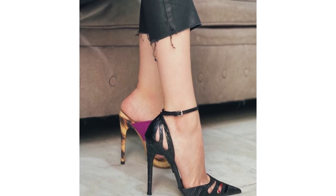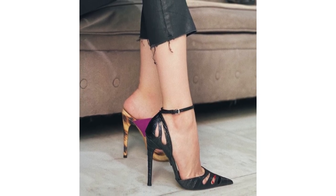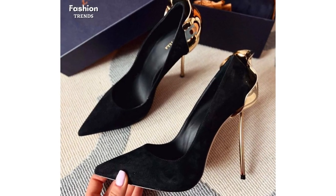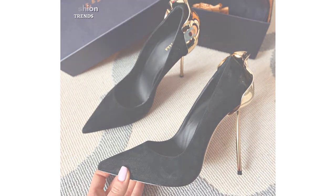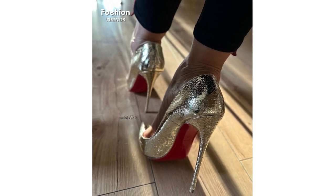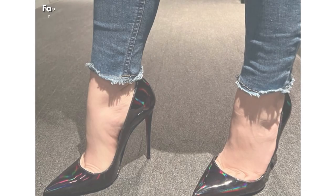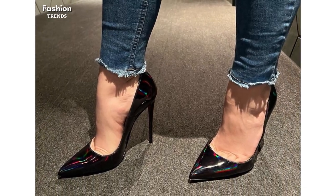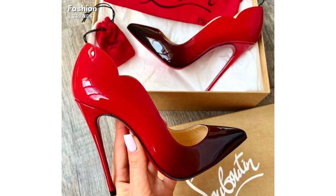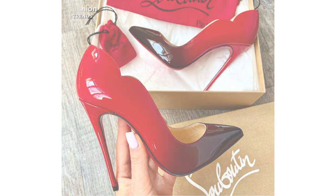For those who prefer a classic and timeless style, our collection of black and bold colored high heel pumps is just what you need. These pumps are the epitome of sophistication and versatility, effortlessly complementing any outfit. Whether you opt for a sleek black pump for a professional setting or go bold with vibrant colors to make a fashion statement, these classic pumps are a wardrobe staple that will never go out of style.